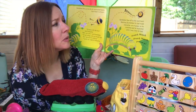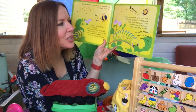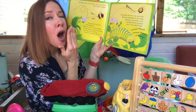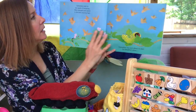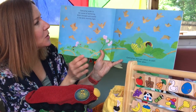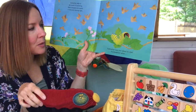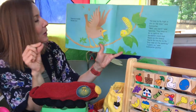Watching Bumblebee fly had made Caterpillar very hungry, so he crunched and he munched until it was time for bed. Crunch, munch, crunch, munch. Caterpillar woke to the sound of twittering. Birds swooped and soared into the early morning light. Caterpillar was just about to start his breakfast when a sparrow landed beside him.